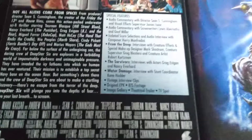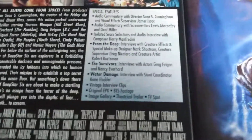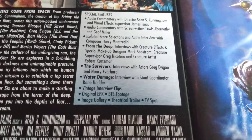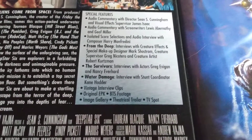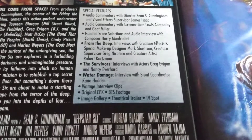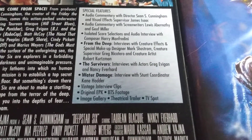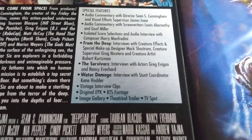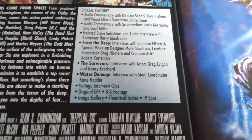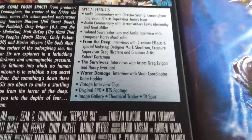This film is chock full of bonus material. We have audio commentary by director Sean S. Cunningham and visual effects supervisor James Isaac. Sean S. Cunningham, if you don't know who he is, was the director of Friday the 13th — he's the father of Jason Voorhees. There's also audio commentary with screenwriters Louis Abernathy and Jeff Miller, and isolated score selections with an audio interview by Harry Manfredi, who was also the composer of Friday the 13th.